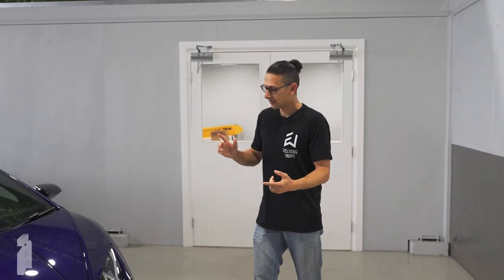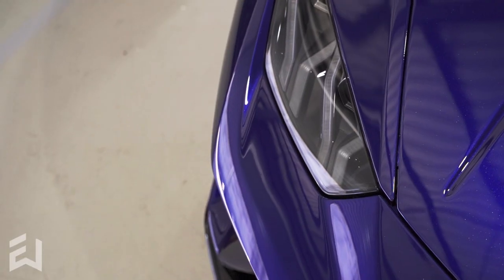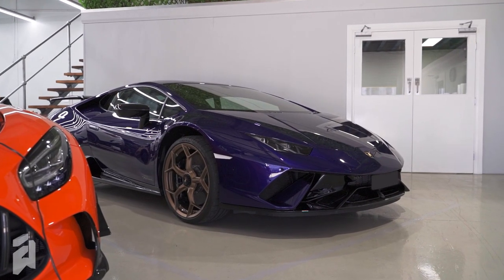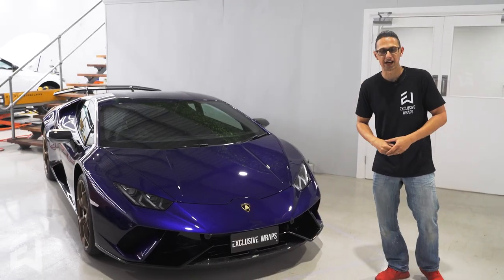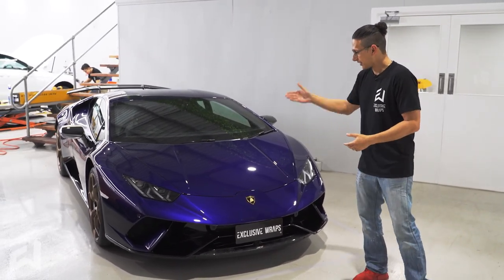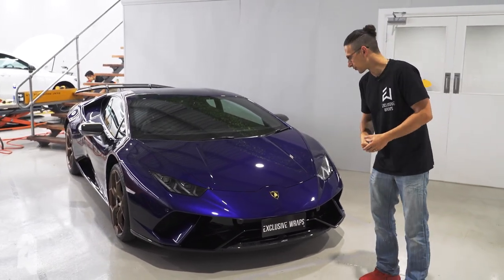All righty guys, now that you're all caught up, let's go for our shop tour. First up, a Lamborghini Huracán Performante. We're gonna see a lot of Lambos in our current social media, videos, Instagram and all that kind of stuff because they've all been flying out the door lately. This particular example came to us for a full Xpel paint protection film kit.